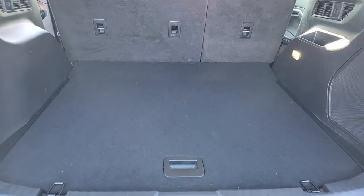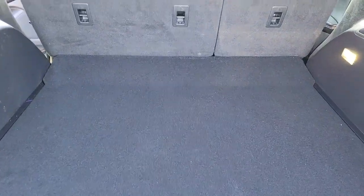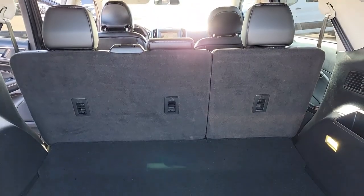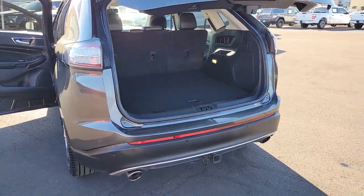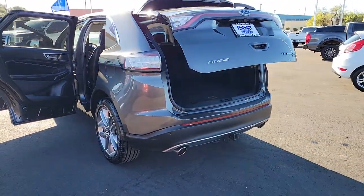Its spacious, refined cabin, smart tech, sophisticated style, and many convenience features make it ideal for everything from the daily commute to epic family road trips. The following are some of this vehicle's highlighted options.